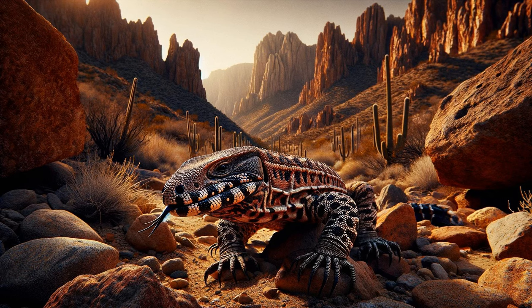The venomous Gila Monster. The scene transitions to the rocky terrains of the southwestern United States. A Gila Monster, with its strikingly patterned skin, crawls slowly but confidently. The camera focuses on its beaded skin and forked tongue, emphasizing its venomous bite. A brief encounter with a potential predator showcases its intimidating presence in its habitat.